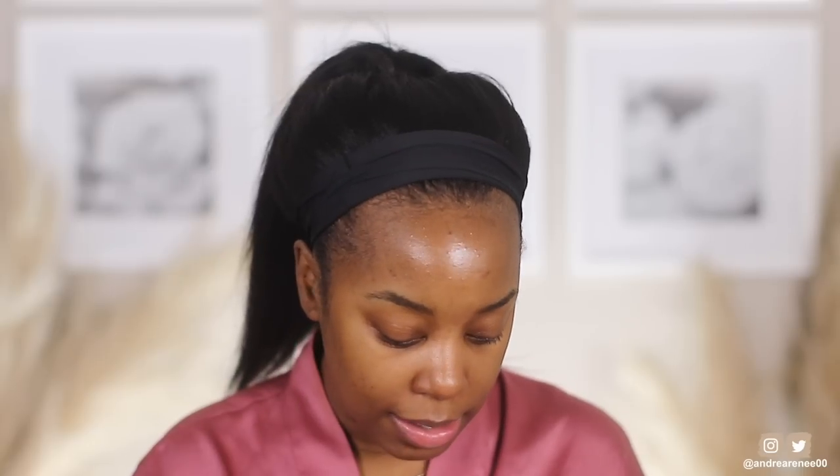Hey guys, what's up, welcome back! Today we are testing out LYS Beauty. If you guys have not heard, this is going to be the first Black-owned brand launching at Sephora — the first, first, first Black-owned clean beauty brand. It's actually available right now on their main website, but if you want to shop on Sephora it will be available on the 19th. Looks like they sent over quite a few things.